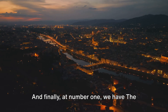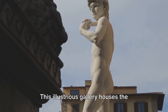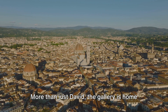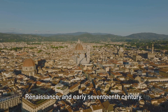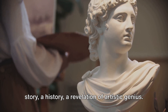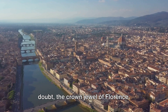And finally, at number 1, we have the Accademia Gallery. This illustrious gallery houses the iconic masterpiece of Michelangelo: the magnificent statue of David. More than just David, the gallery is home to an impressive collection of art, including works from the Middle Ages, Renaissance, and early 17th century. Every corner of the gallery tells a story, a history, a revelation of artistic genius. The Accademia Gallery is without a doubt the crown jewel of Florence.